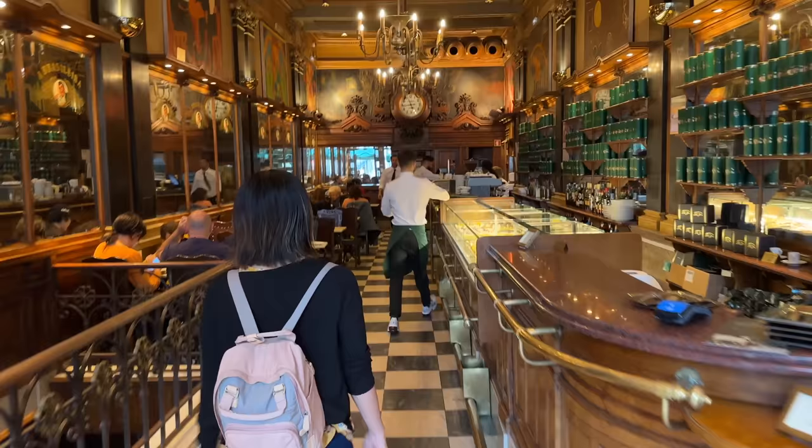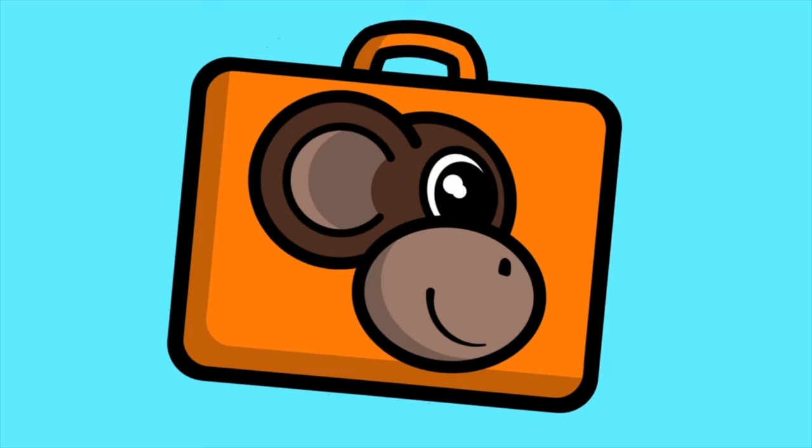If you're new here then welcome — we make travel movies from around the world hoping you might just find your next holiday inspiration. This is Suitcase Monkey, spending four sunny and rainy days in Lisbon.